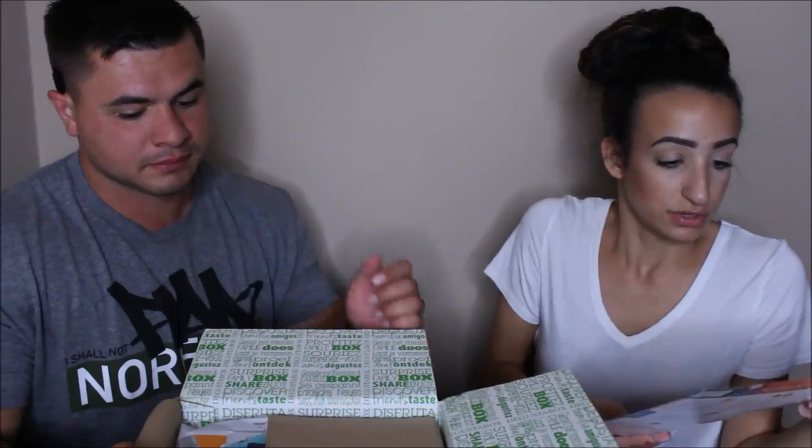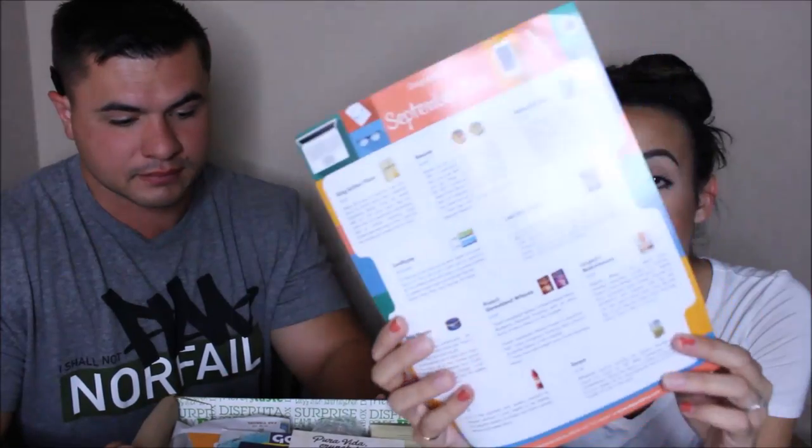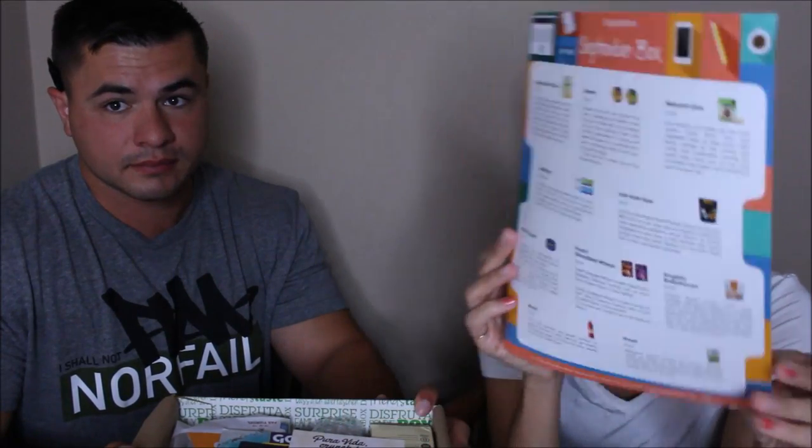We have it right in front of us, so we're just going to go ahead and cut this open. Per usual, it has the sticker on the top, and for September it's the tomato and basil soup recipe, so it might have something of that sort inside, but here's everything that's inside that we're going to get right into.